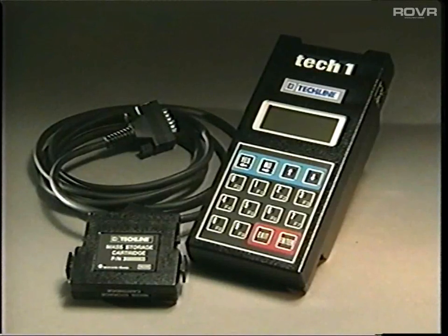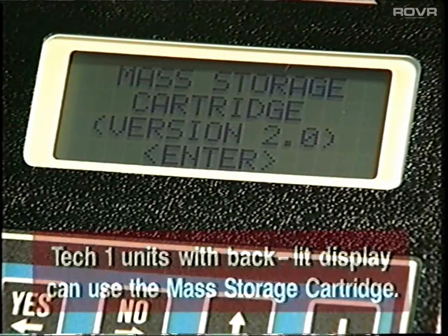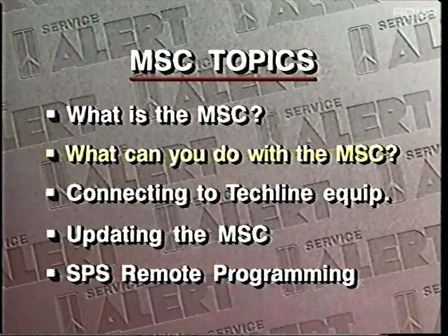You can use the mass storage cartridge with all but the earliest TechOne units. There's an easy way to confirm compatibility: if your TechOne has a backlit display, it can use the MSC. Now that we know what this is, let's move on to the next topic: what can you do with the mass storage cartridge?